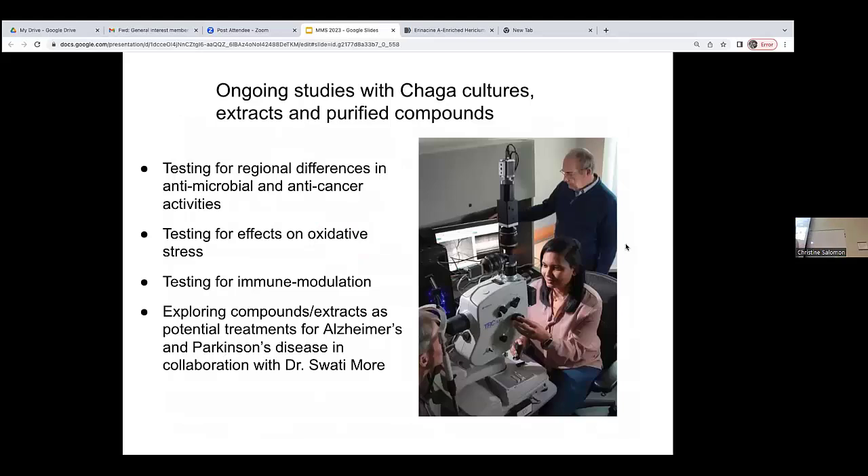We're still working on this project, looking at regional differences in antimicrobial and anti-cancer activities. We're going to start testing for effects on oxidative stress in human cells, and testing effects on the immune system in cell culture. We're also working with a collaborator at the Center for Drug Design who will test some of our extracts and compounds in mice to look at possible effects on Alzheimer's and Parkinson's disease models.